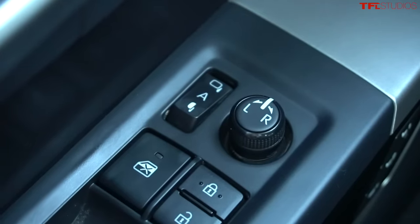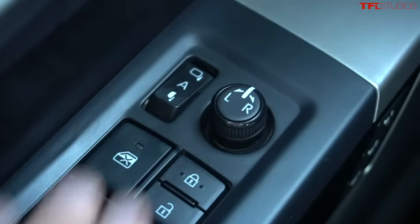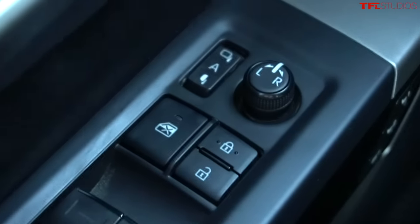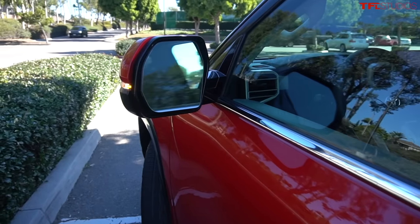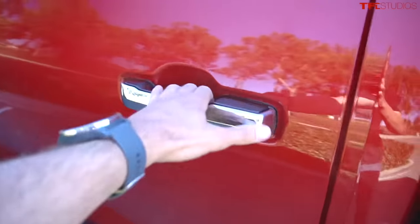Taking a look at the mirror controls — you have this little toggle for left and right, a button to fold the mirrors, and then a mode called Auto, which means when you get out and lock the truck the mirrors will fold automatically. So I've hopped out, locked the truck, and there go the mirrors.